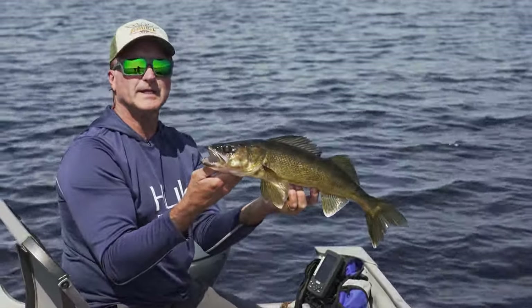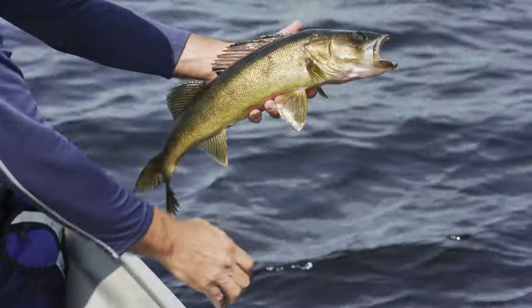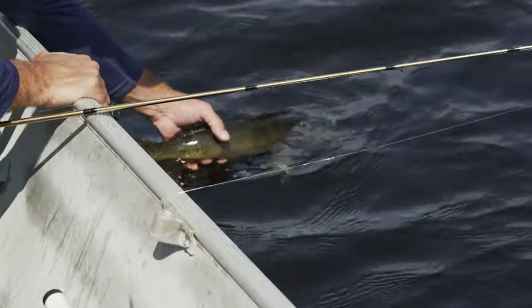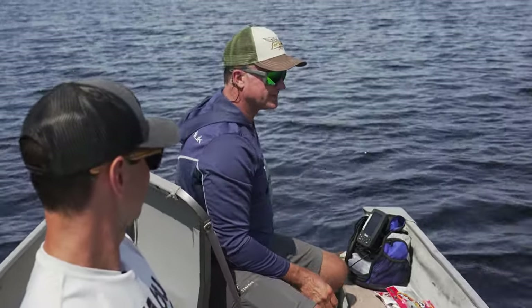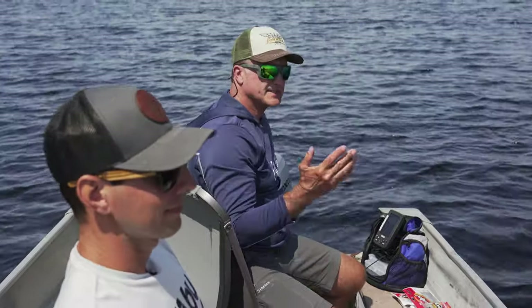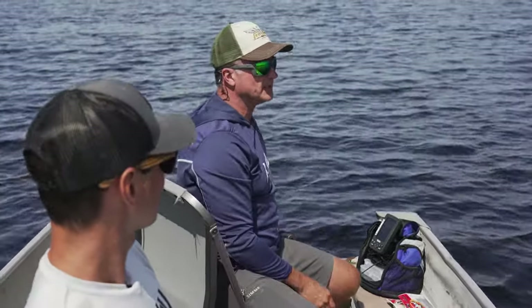So what do you need to bring to an outpost? Well, first of all, tackle-wise - let me get rid of this guy first. You want to first of all bring a lot of jigs. It's the major presentation here in Canada - jigging a minnow. So you want 1/6 ounce, quarter ounce, half ounce, maybe even up to an ounce if it's really windy. And you want to stay on the bottom.